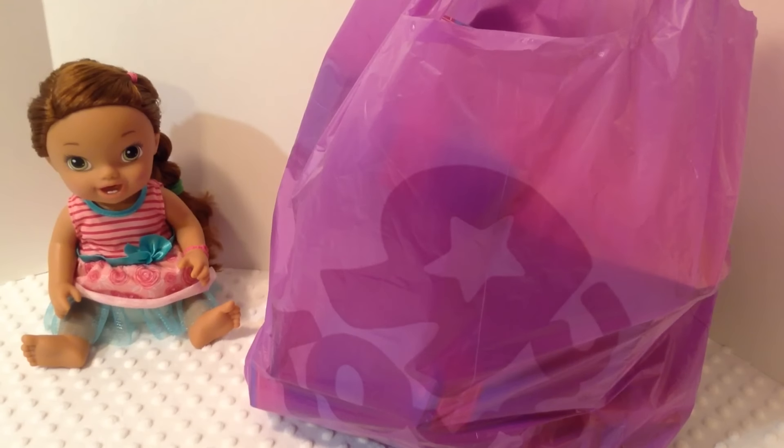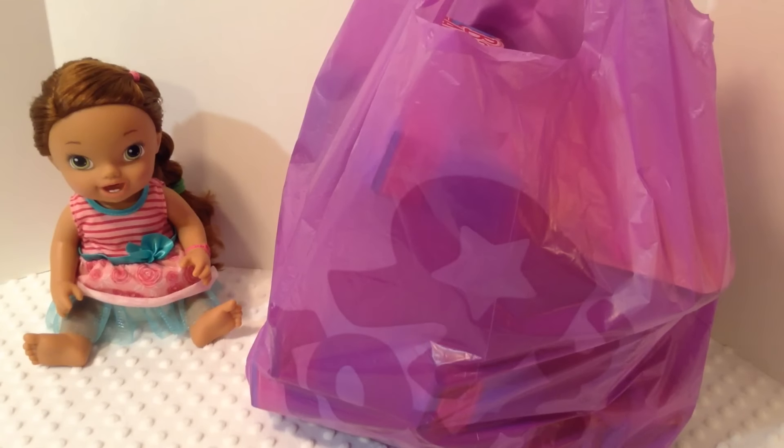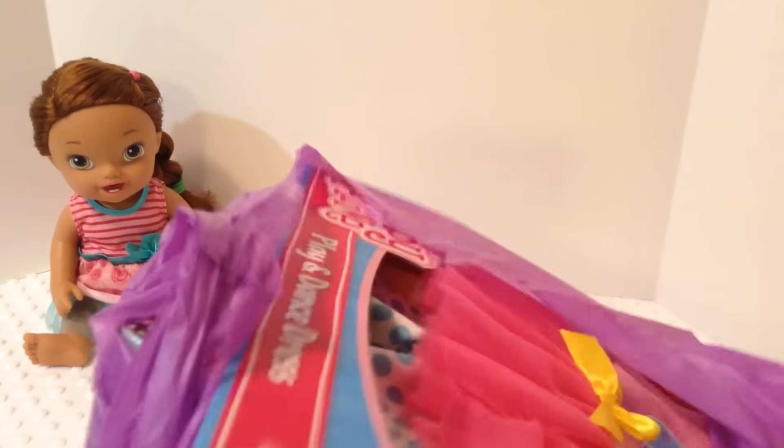We're here with Baby Alive Darcy and we have a Toys R Us haul for you guys today. I'm just going to show you the things we got at Toys R Us. First of all, we're going to open the bag.